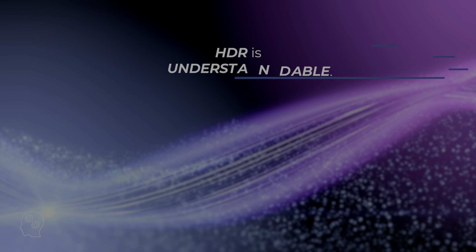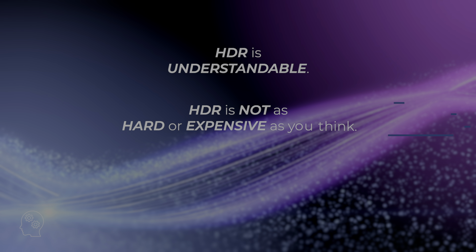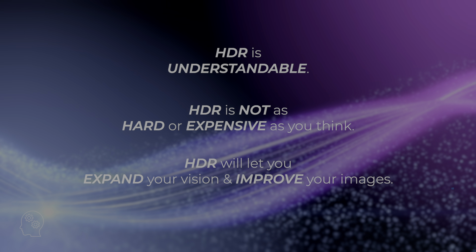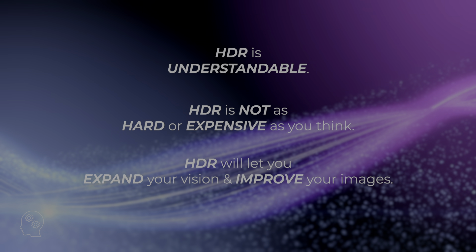The goal of this course is to help you get an overview understanding of what HDR is, and to start to help you see how you can use what high dynamic range has to offer as a creative cinematic medium. I hope that you'll get three big takeaways: first, HDR is understandable; second, working in HDR isn't as hard or expensive as you may think; and third, HDR is a medium that will let you improve your images and expand your creative visions.